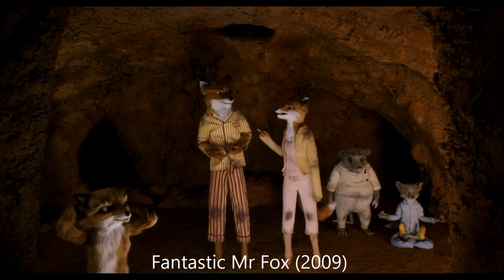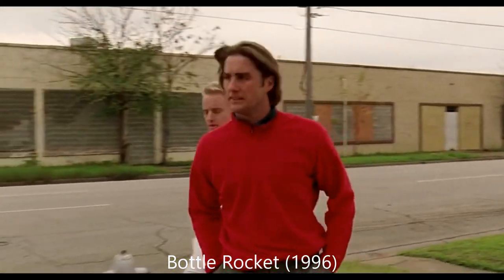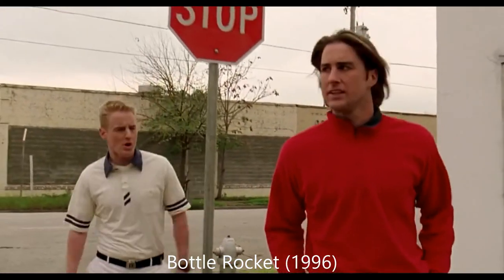These are just a few reasons why Wes Anderson is one of the most unique directors working today, and why he is my favourite of all time.